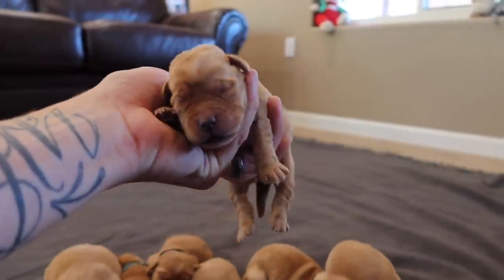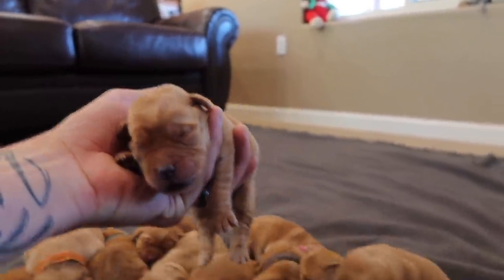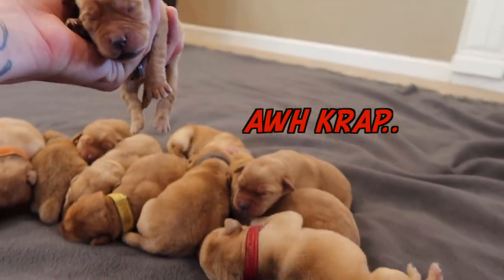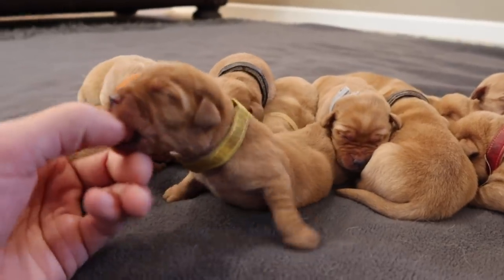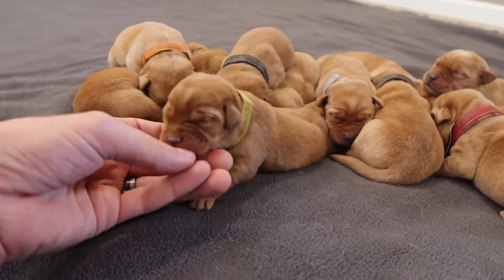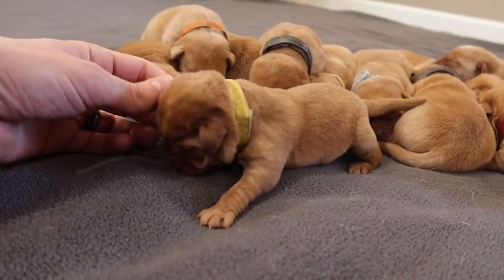So these guys are five days old. Almost a week. That's just my finger — I don't have any food on there, buddy. Oh my goodness. It's time for breakfast here shortly, isn't it?